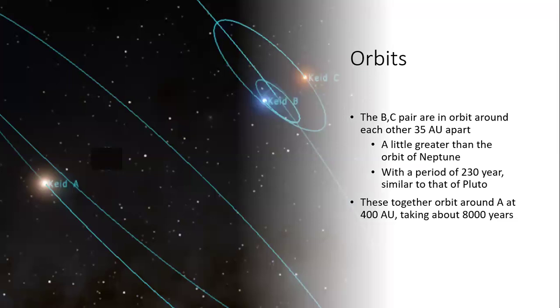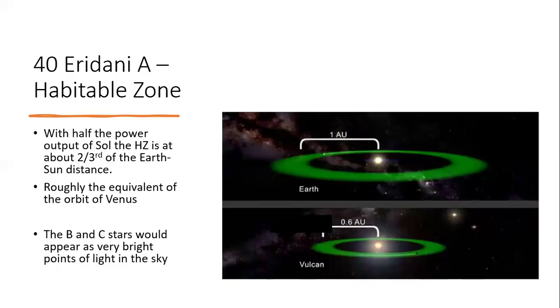Looking at the orbits: we have the main star A, and then B and C are orbiting around each other about 35 astronomical units apart — roughly as distant from each other as Neptune is from the sun — taking 230 years to complete a lap. As a pair, B and C orbit around the A star at 400 astronomical units away, which is much slower: 8,000 years per orbit.